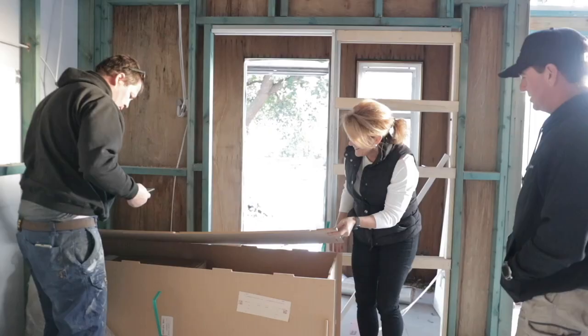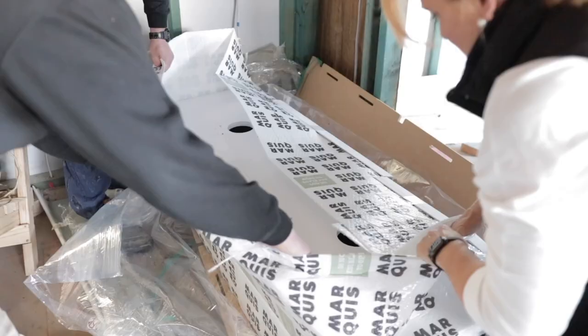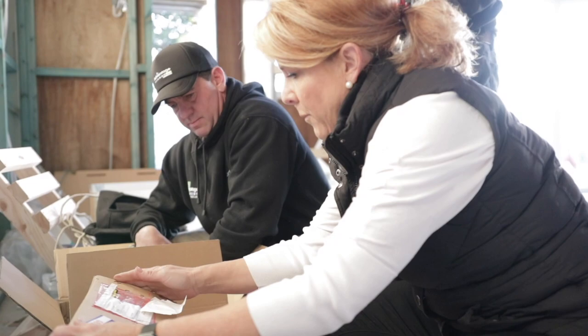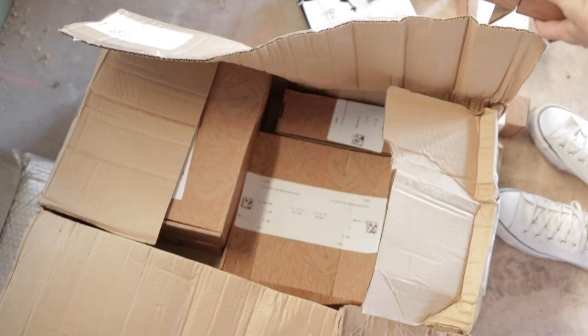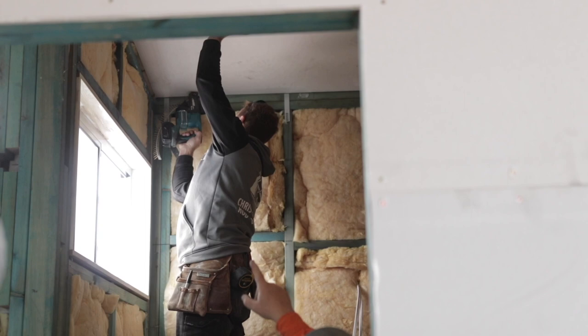With the window style and placement sorted, in come the plumbing team along with my beautiful vanity and tapware from Beaumont Tiles. Chris and his team from Hunter Lining Projects are back again to sheet the walls and hang the gorgeous solid plaster cornices.